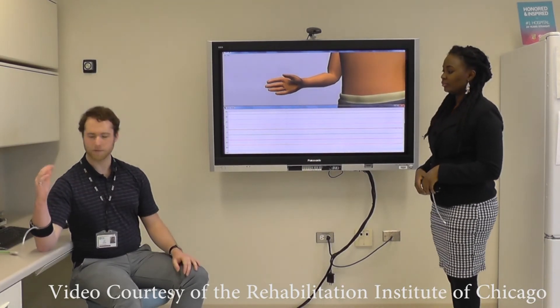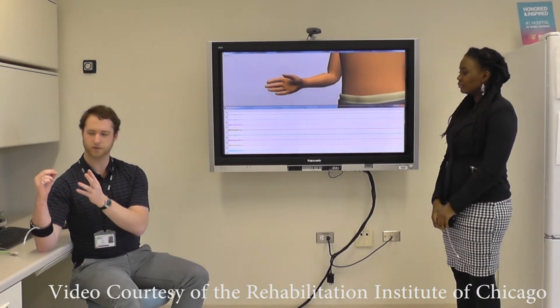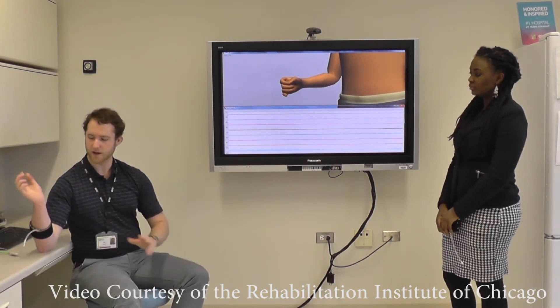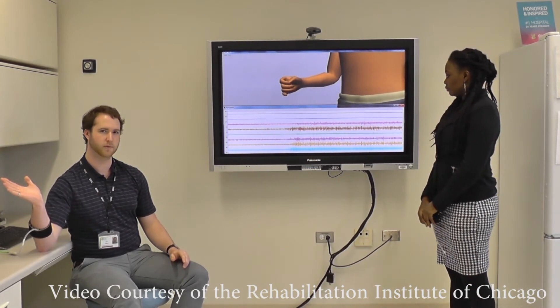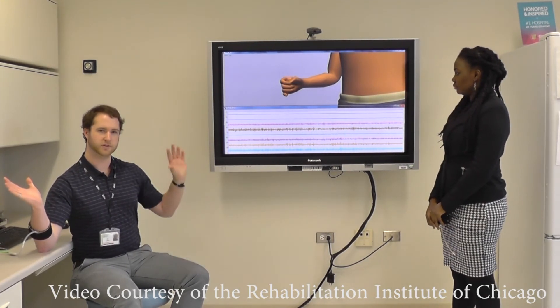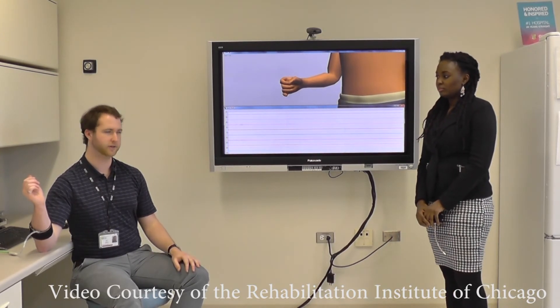You can see that when performing all of these movements with my wrist in a natural and relaxed position, it's very easy for me to move the hand on screen. However, if I move my wrist into an extended position like this and then try to perform the same type of movements, the algorithm is suddenly not able to determine the movement of my hand, which is an issue for controlling a prosthetic device.